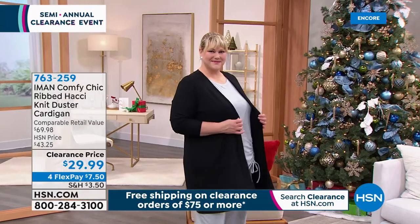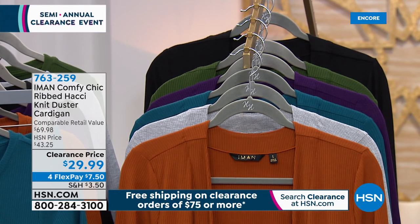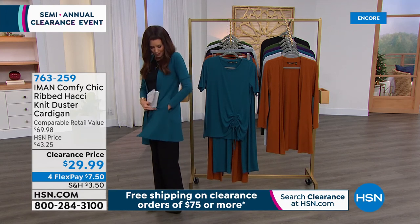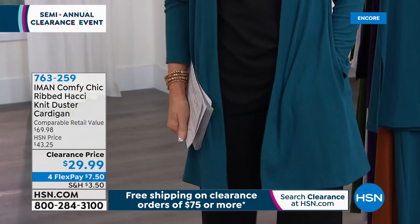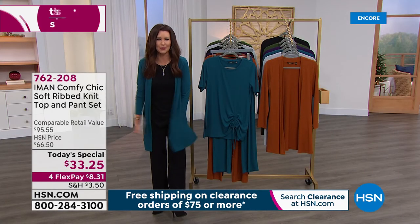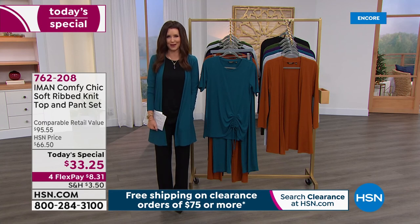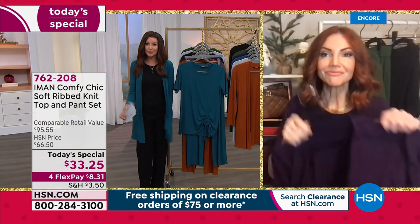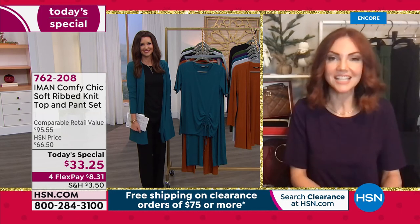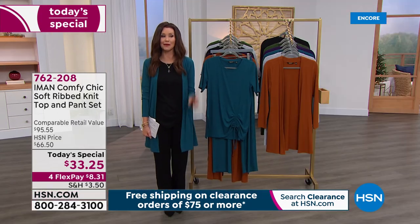The tall inseam is 34 inches. The cardigan is machine washable, and you can tumble dry this beautiful hachi knit duster — it won't shrink. Great length, even has a flow to it, and perfect pockets at $29.99. Most of you are picking up more than one, and many are picking them up for friends as birthday gifts throughout the year. This is the only moment you can get them — they won't be available for the rest of the day. Kate, thank you so much. I think this is going to be an early sellout on the Today's Special.